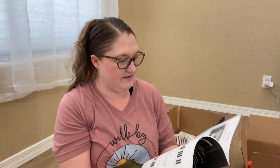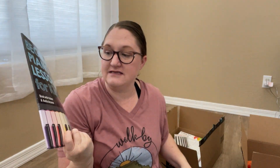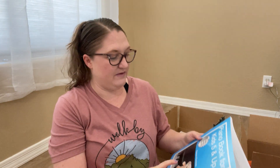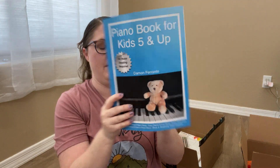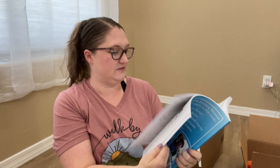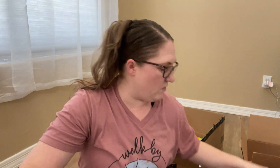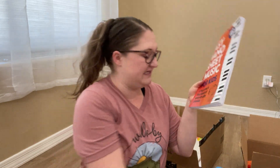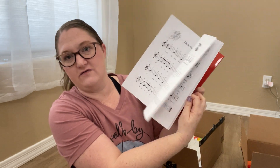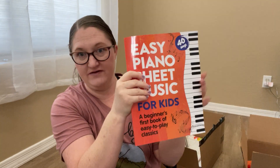I also got Beginner Piano Lessons for Kids, which has audio and video access, and a piano book for ages five and up. I still want to find more sheet music books better suited for my 11-year-old, because these songs are a little too easy for her.